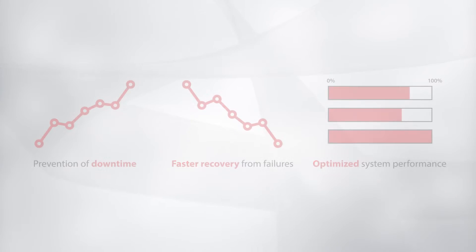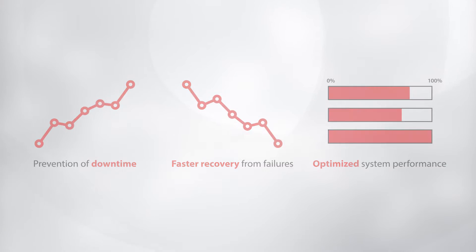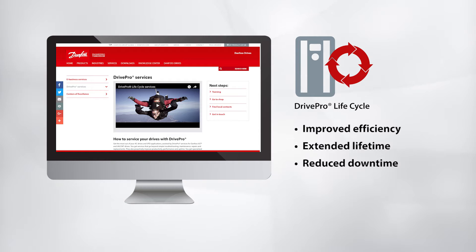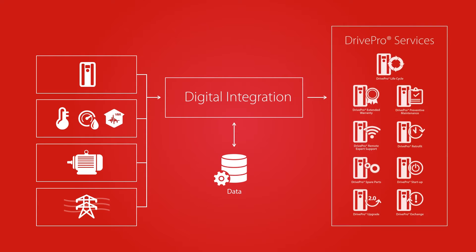Prevention of downtime, faster recovery from failures, optimized system performance — as a plant or site manager, are these theoretical scenarios, visions for the future, or are they realities made possible now? Thanks to Drive Pro, Danfoss Drives' comprehensive portfolio of services, improved efficiency, extended lifetime of your drives, reduced downtime, and overall peace of mind are goals that are readily achievable today. Digitalization and the Internet of Things play valuable roles in providing this range of support lifecycle and value-adding services.